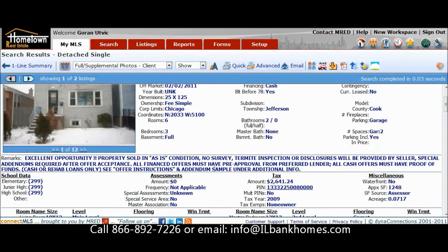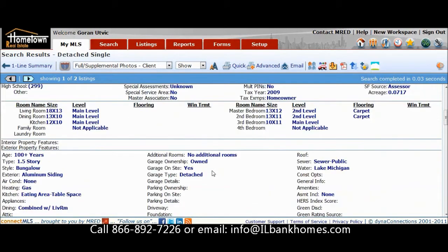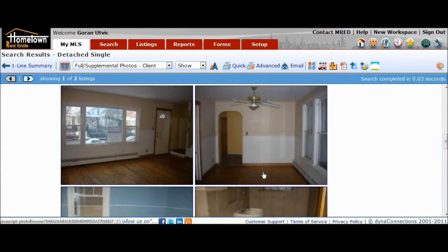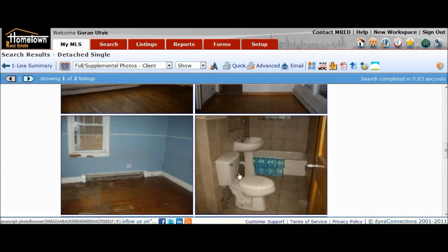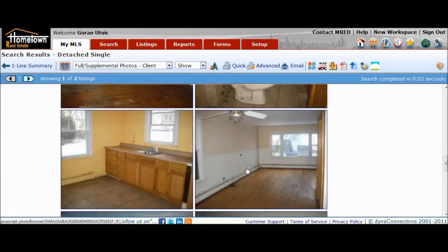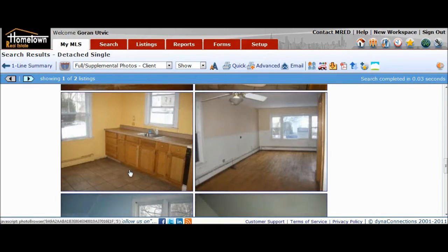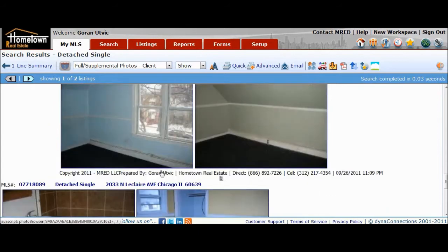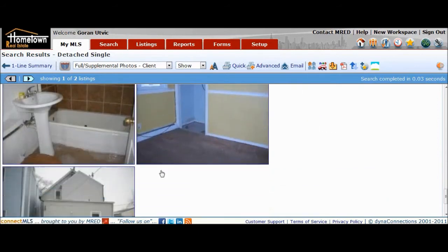It's a three-bedroom, two-bath frame home. Take a look at what it used to look like. The floors definitely needed to be done. Walls were in not horrible shape, but they needed to be skim-coated or worked on. Bathrooms, of course, need to be redone. The kitchen as well. All in all, the home wasn't in really bad shape — just outdated.